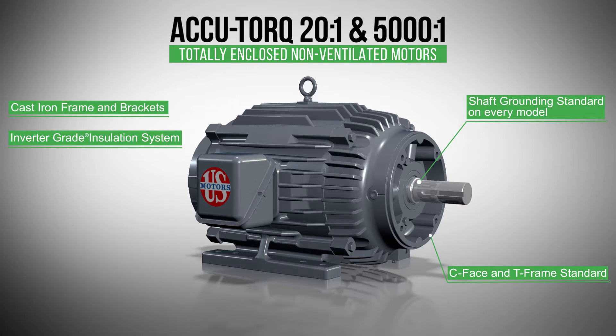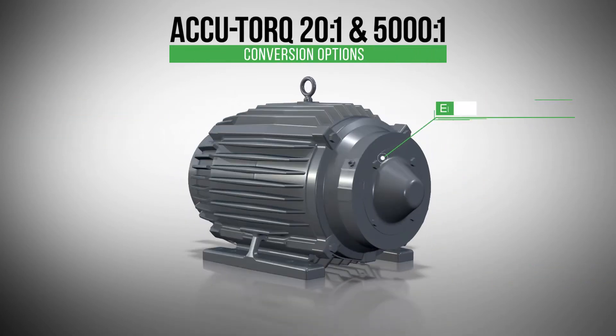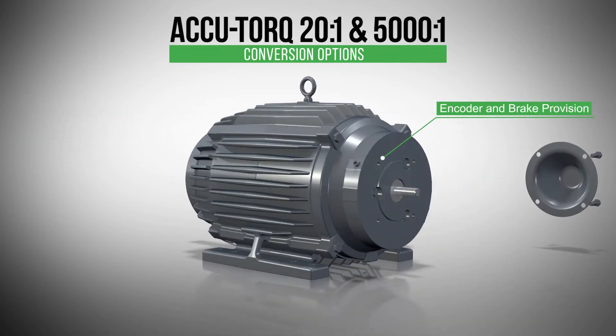C-face and T-frame motors are available from stock. Encoder and brake provision standard on all ratings. AccuTorque conversion options are in stock for fast delivery of the most common encoder and brake configurations.